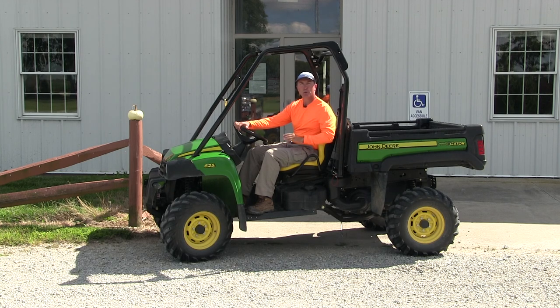We start every one of our traditional field days with a wagon ride out to the field, and this year is going to be no different. So let's go ahead and get the show on the road and start our 2020 Virtual Pumpkin Field Day.